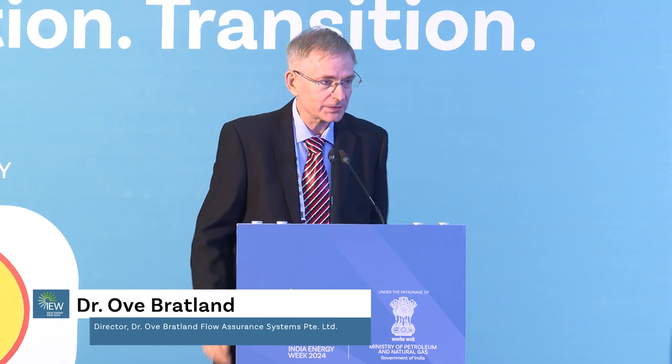Thank you very much for that introduction. I'm glad to be here in India. I haven't been here for 20 years, I believe. And I see that the economy is roaring along — it's great to see.